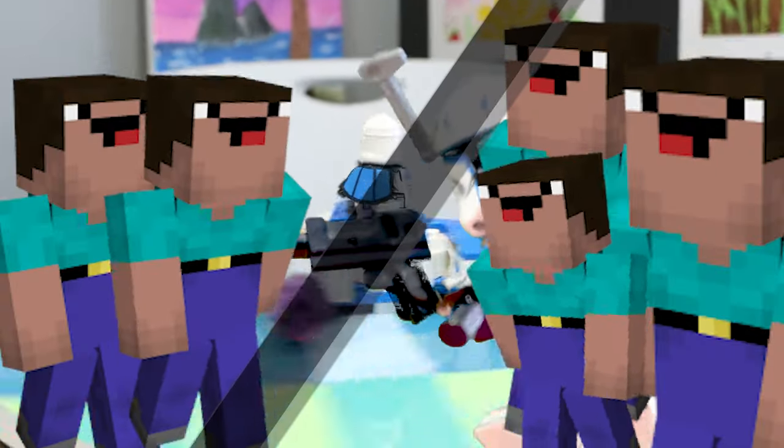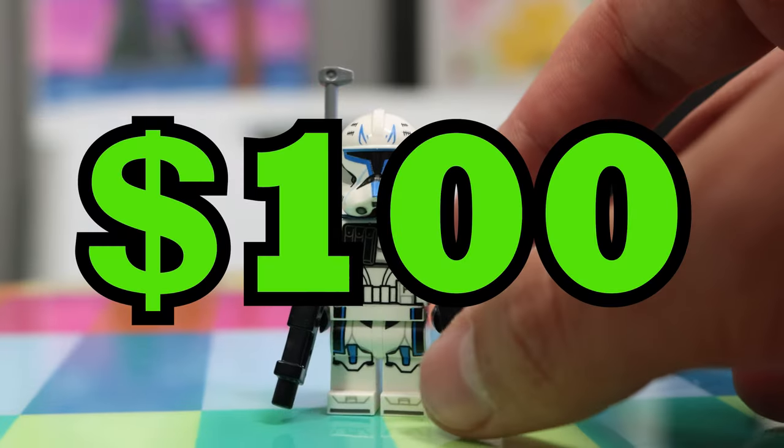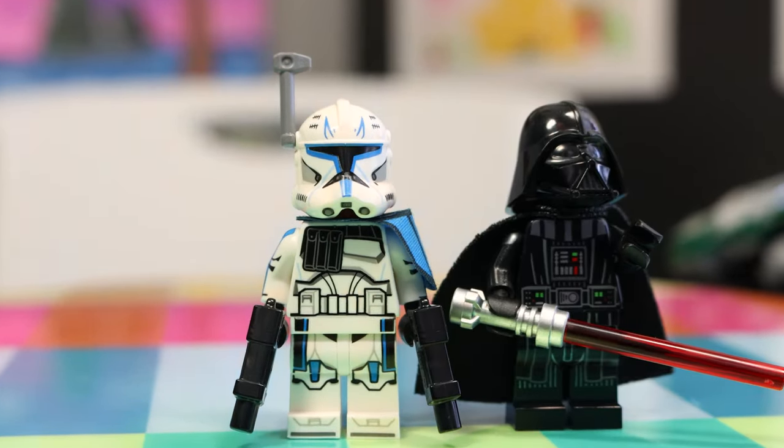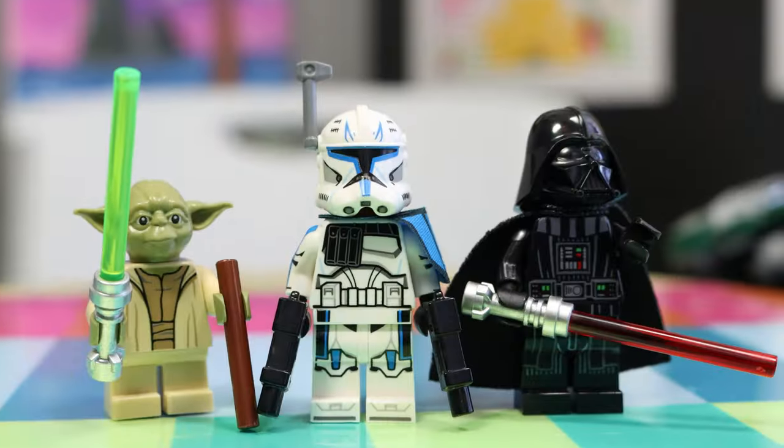This new LEGO Star Wars set just completely divided the community. Some fans can finally get Rex, and others paid $100 for him. But which side here is on the light side? Those who are upset that LEGO didn't follow through, or those who are happy they finally have a Phase 2 Captain Rex? Let's find out.